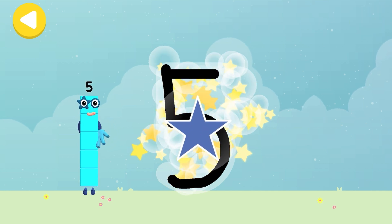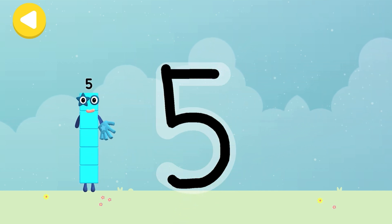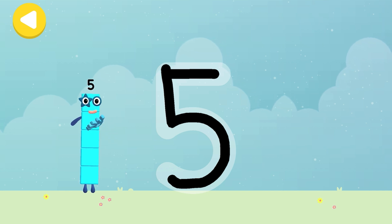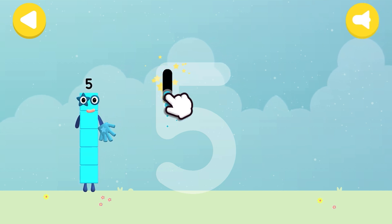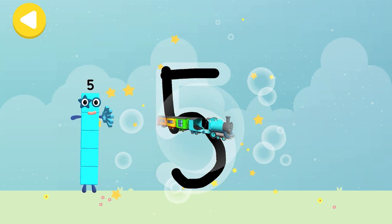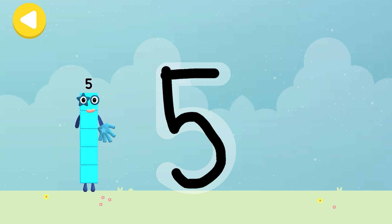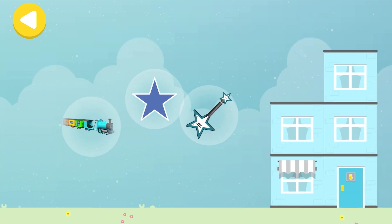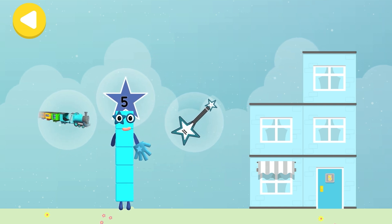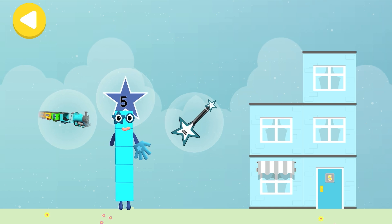Five! Five pointed star! Writing magic! Do it again to unlock another favourite thing! Have another go! Five number blocks express! You made writing magic! A five-stringed guitar! Five pointed star! Five number blocks express!